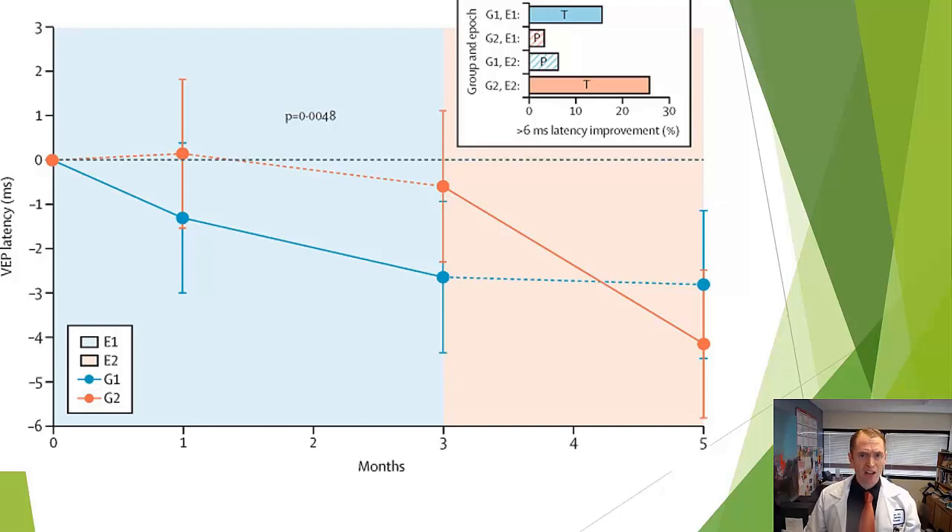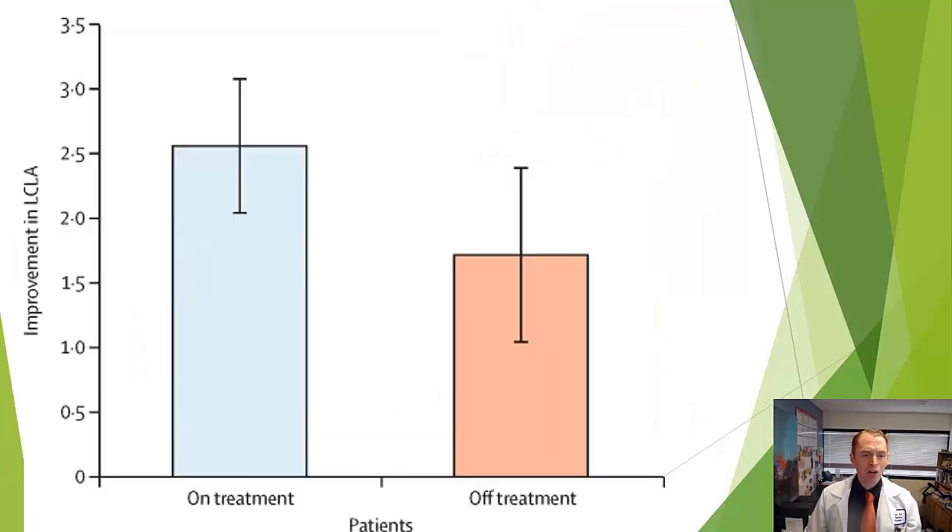In the trial data, the red line represents those initially randomized to placebo and the blue line those initially randomized to clemastine. After three months they crossed over — the initial clemastine group maintained their reduced latency even on placebo, while the placebo group showed improvement once they received clemastine. They also assessed low contrast visual acuity, which is sensitive to small visual changes and commonly used in clinical trials. Those who received clemastine did a little bit better, but this did not reach statistical significance.